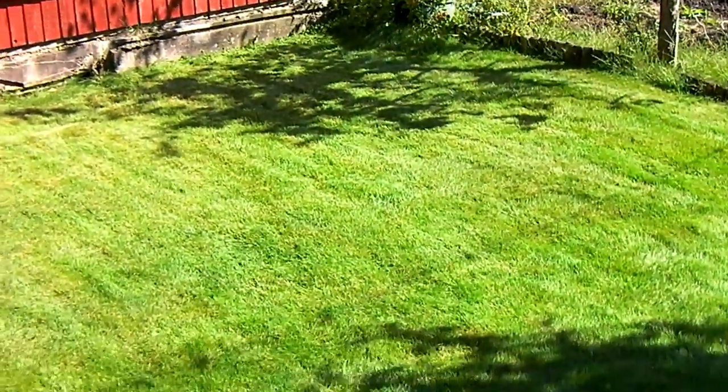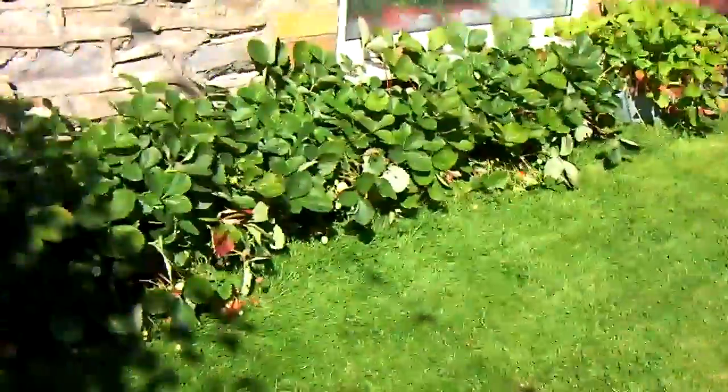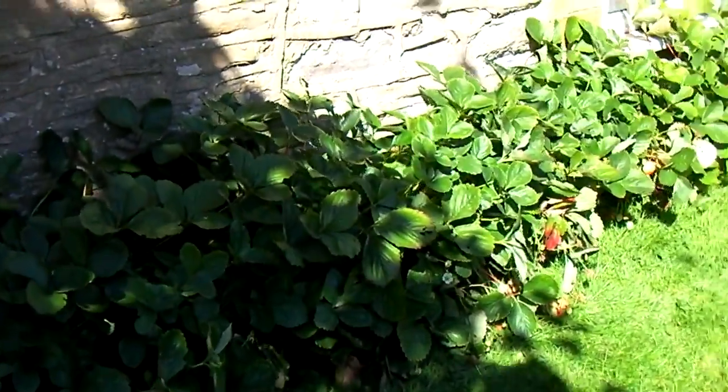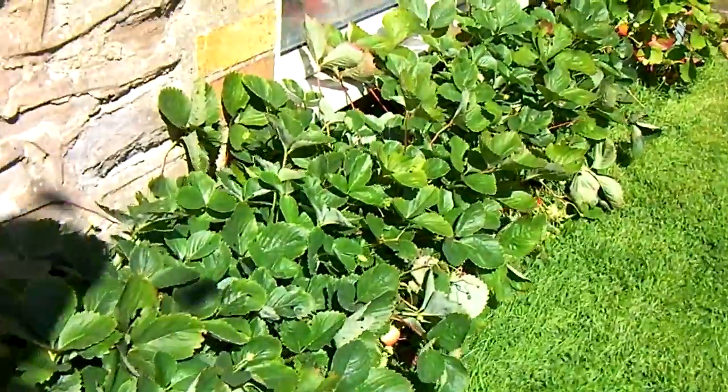I've been a good boy. I have mowed the lawn in advance of this. And lots and lots of strawberries.